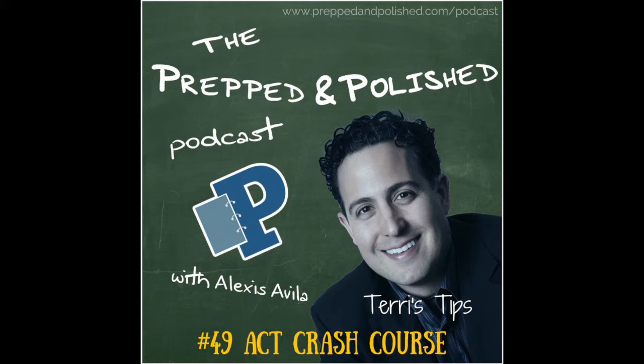Hi everyone, this is Terry Carroll of Prepped and Polished, a tutoring and test prep firm that provides in-person and online tutoring for the SAT, ACT, grad school tests, private school tests, and academic subjects such as math, science, English, languages, and study skills coaching. For more information, please check out preppedandpolished.com.